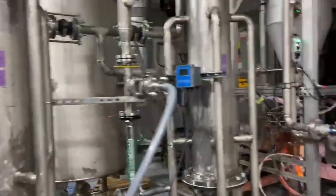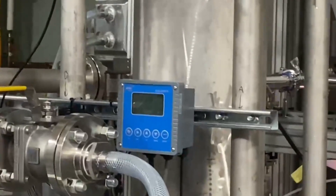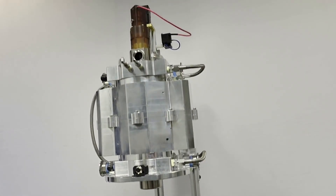These results confirm what we've long believed: large-scale plasma-based nitrogen fixation is no longer theoretical. It's technically feasible, economically scalable, and ready for real-world deployment.